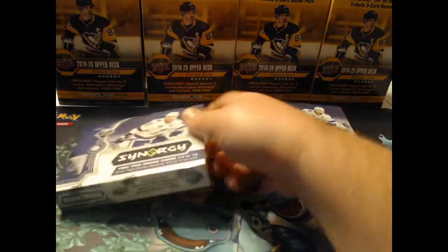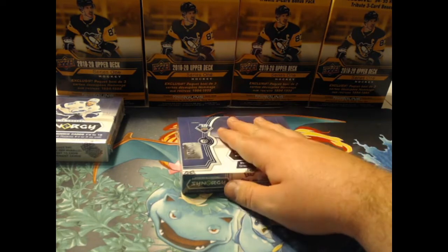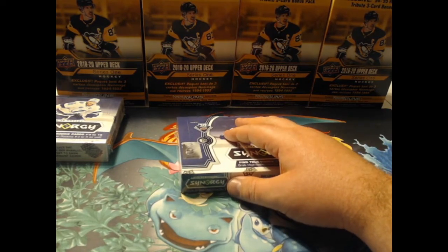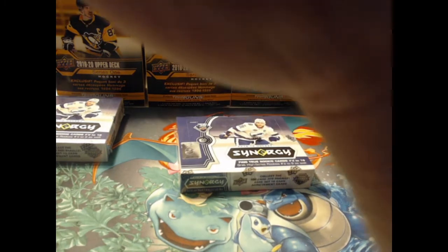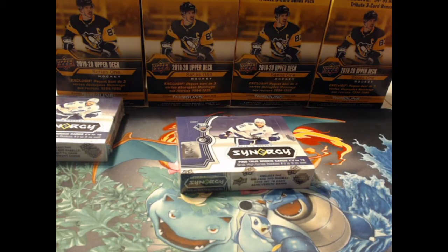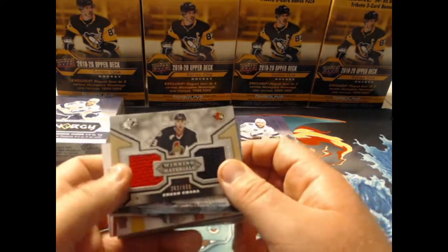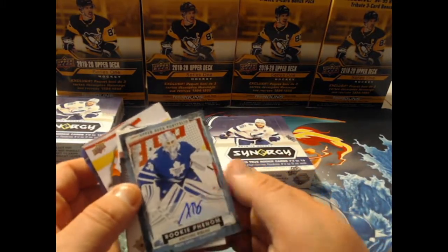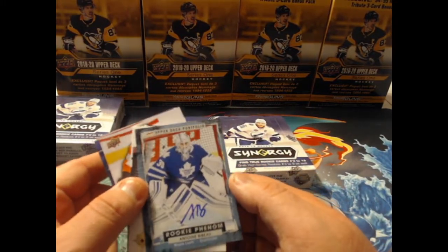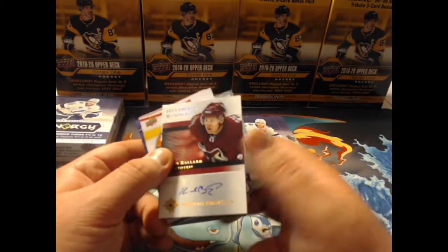I don't know if I'm going to open both in this video, but we are going to get through one and I am extremely excited. Remember the last video we did all of the openings from Presti Marketing. Apologize about the lethargicness in that video, but we are good to go. Definitely have some cool ones here. This Antoine Bibo — you've got to love the Toronto market — is actually pretty valuable. I think it's like a $15 card on eBay right now, which is crazy.